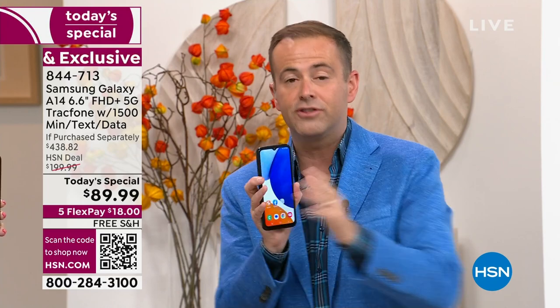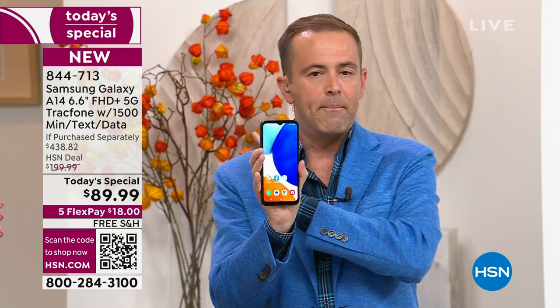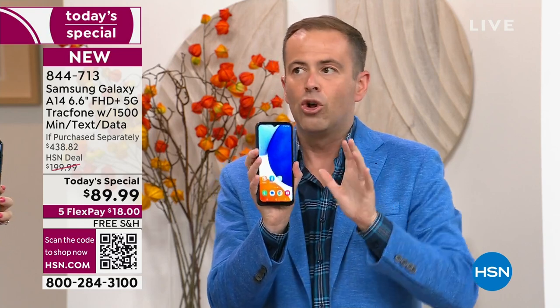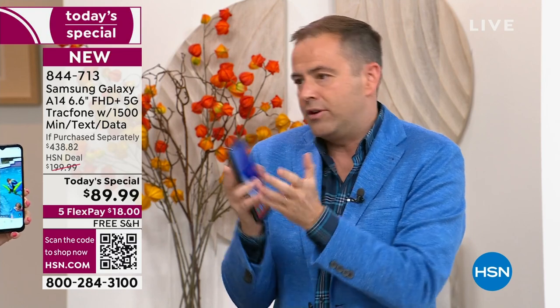$440 nearly — we are doing it for $89.99. So if you want a phone for yourself, your husband, your son, or your daughter, you could do a phone makeover throughout the entire house. Gorgeous, big screen, 5G, triple camera system. TracFone is part two.